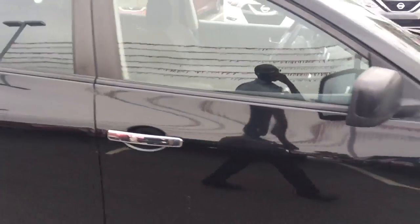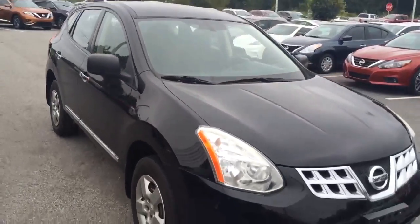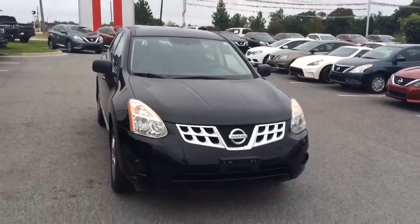Our BDC internet managers will be in contact with you to set up the perfect time for you to come in and take a first-hand look at this Rogue for yourself. Again, my name is Ayo — I look forward to meeting you, Greg.